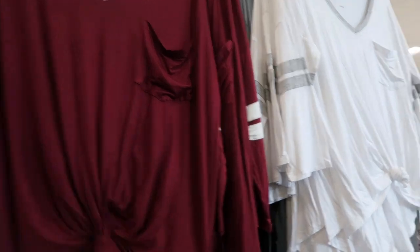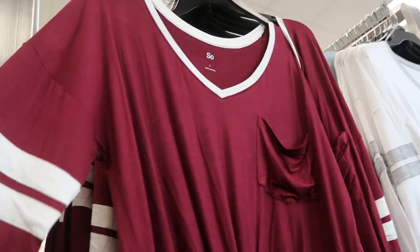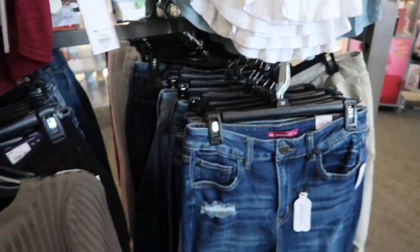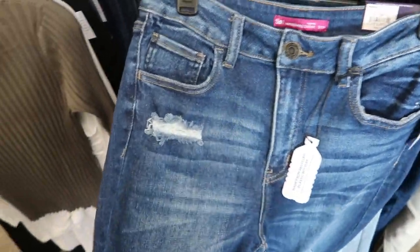I'm also seeing some new tees from SO — they're three-quarter sleeve tees at $14.99. They come in burgundy and white, white, gray, black and white, and blue and white. Some more SO jeans — these ones are $48, they're vintage ankle skinny.